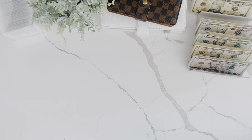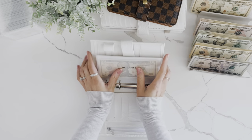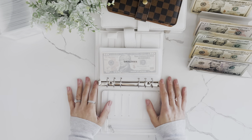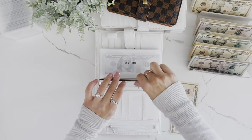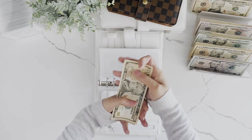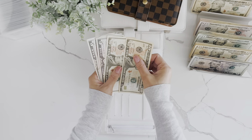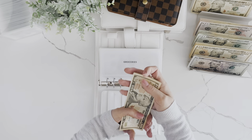Next we're going to dive right into high priority sinking funds. For groceries, I did $15 in my wallet so I'm going to do the other $10 in here — $10, $20, $25, $30, $35 in grocery.